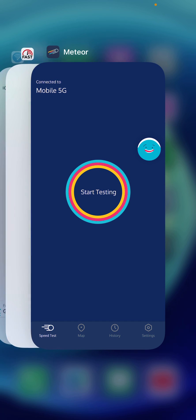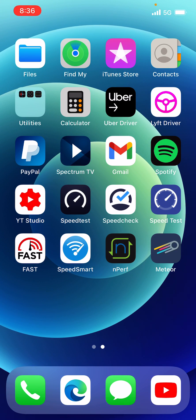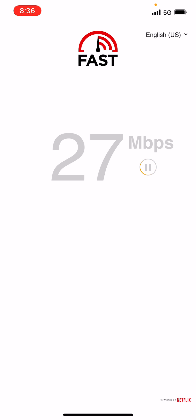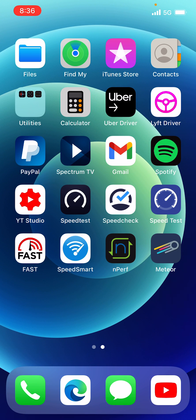Let's open up Fast for Netflix on millimeter wave. They only let you stream at 27 megabits per second on millimeter wave for some reason — you'd think they would go faster, but they don't. Okay, let's do a speed check.